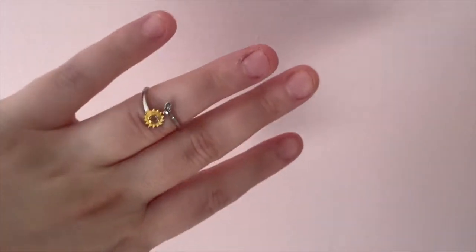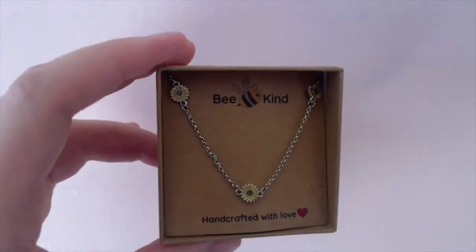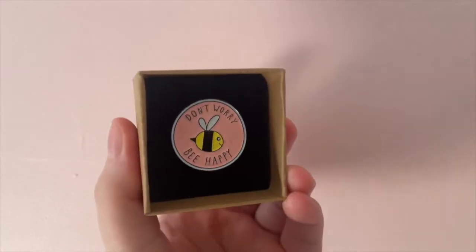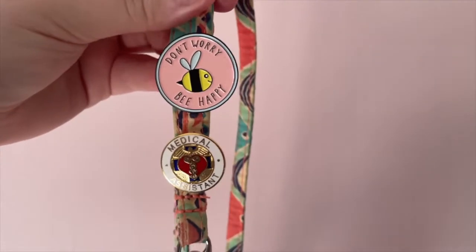The first product I have is a really cute sunflower ring, and to go along with it I also received a sunflower choker, which I think is adorable and I've been wearing a ton lately. And then lastly from them I got a pin, which I've actually been wearing on my badge for work. They have a ton of other products, so I highly recommend checking them out.